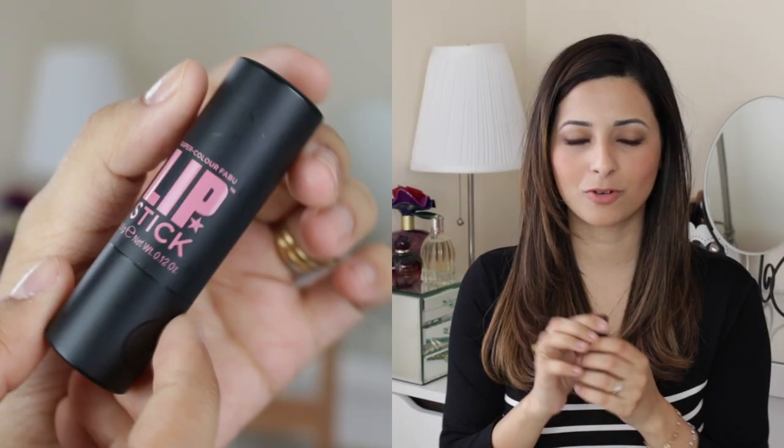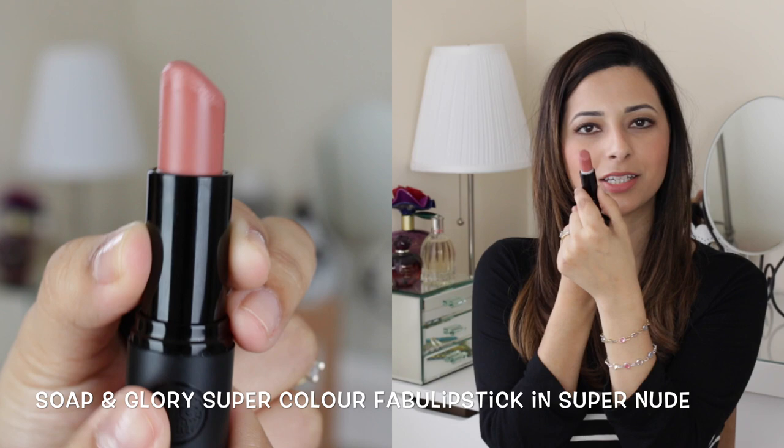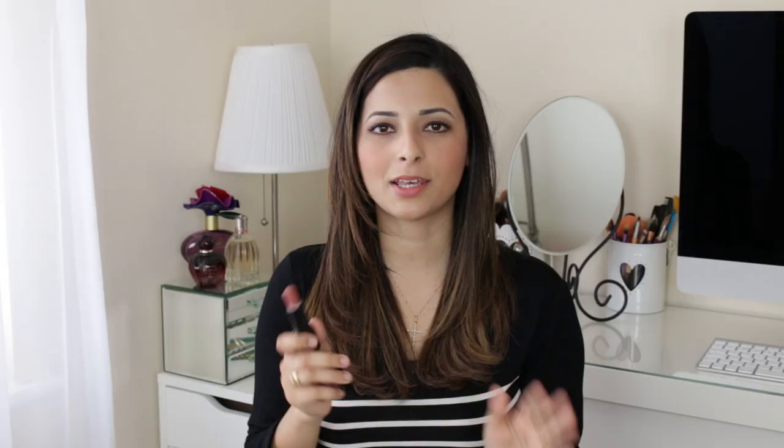This month I have been obsessed with the Soap & Glory Super Color Fabi Lipstick in Super Nude, which is this sort of muted rose nudie shade and I absolutely love it. I've spoken so much about it here on my channel and also on my blog, so I'll leave any relevant links below. This is one of my favourite lipsticks of all time. Whenever I don't know what to wear I always reach for this because it's just such a natural looking shade. I've got it on today.